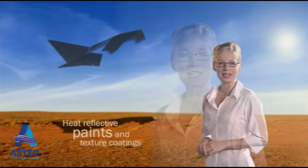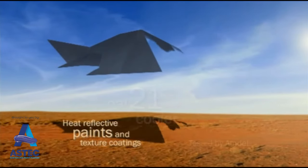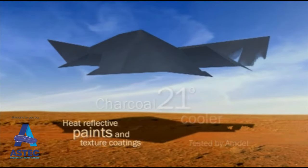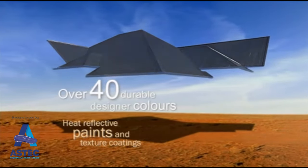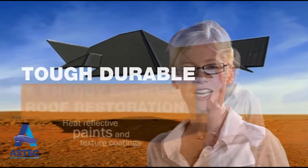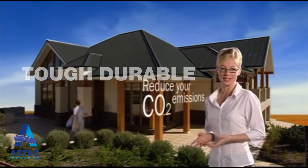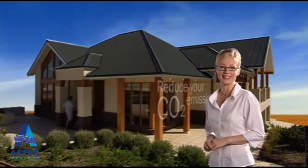In our climate, the foundation of an environmental house starts with the roof and walls. On a 37 degree day, your roof for instance can be significantly cooler, even with dark colours. That's because infrared heat reflective Energy Star lowers the temperature of all exterior surfaces, reducing the energy burden of cooling your house.